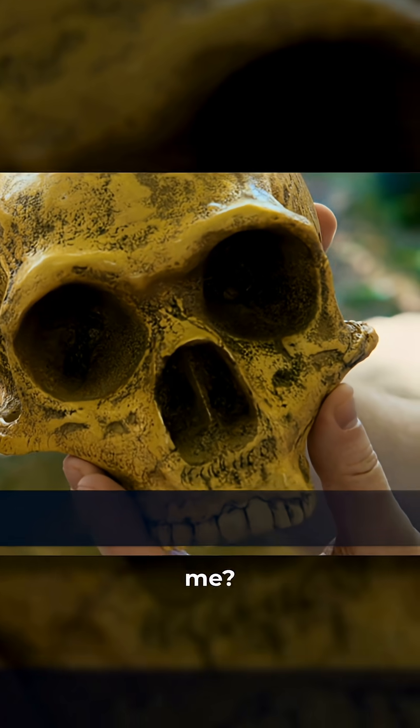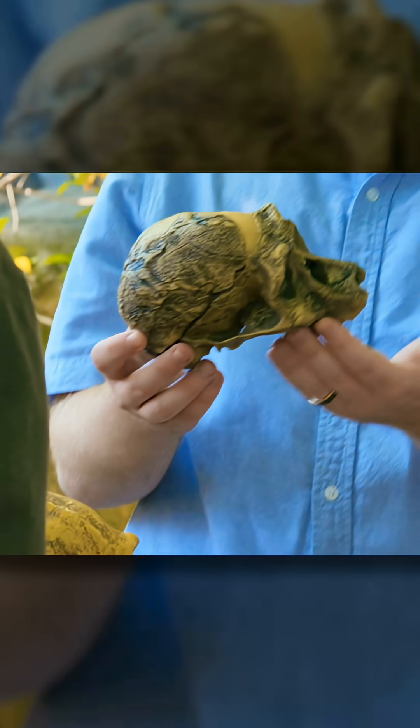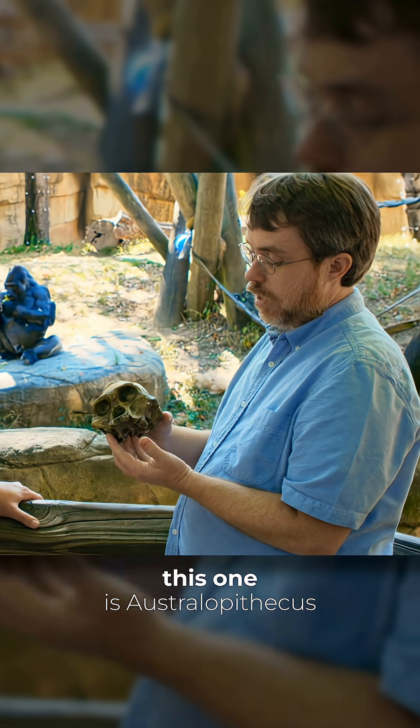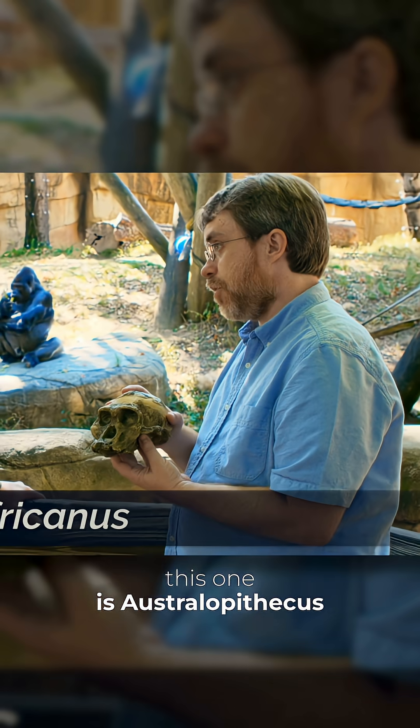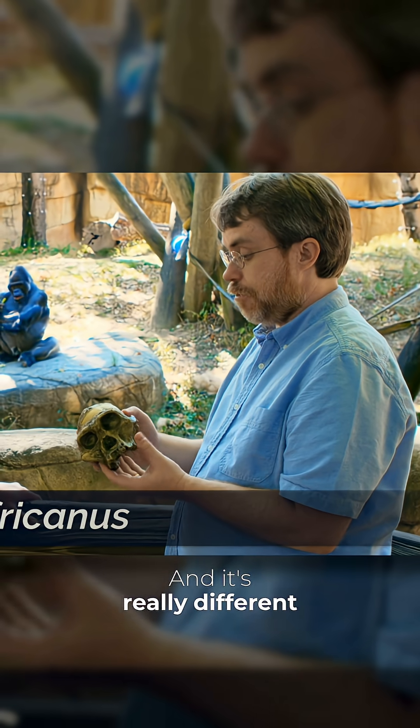So that's Neanderthal. We have others that are very different. Now this one is Australopithecus africanus. This was found in 1947. And it's really different.